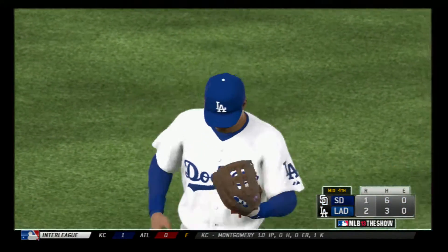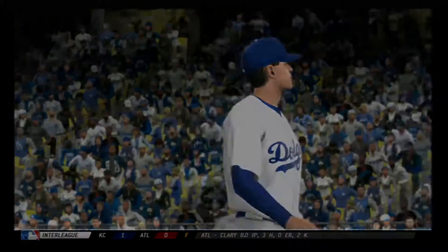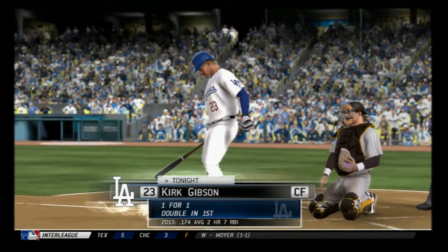One left for San Diego. They're down 2-1. Kirk Gibson will lead things off here in the home half of the fourth.